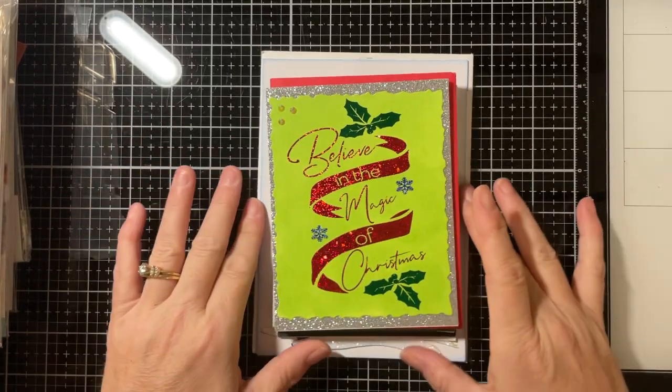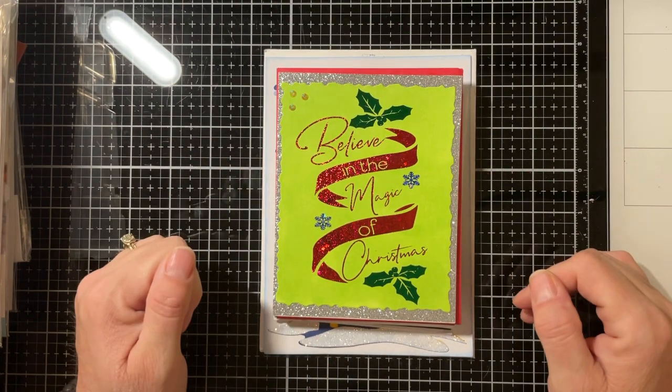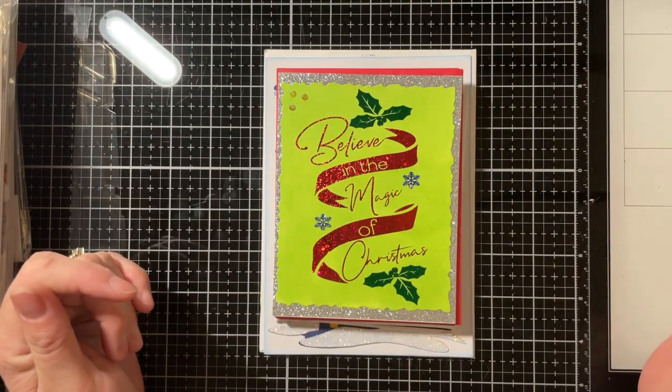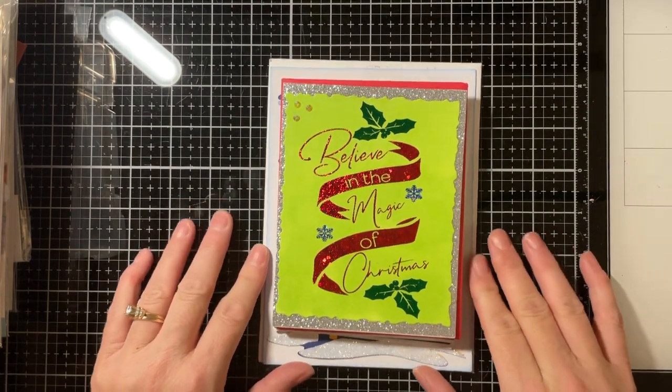Hello everyone! This video is kind of a haul and show-and-tell of some beautiful cards that I have received, and a follow-up to our trip this weekend to meet some wonderful people.